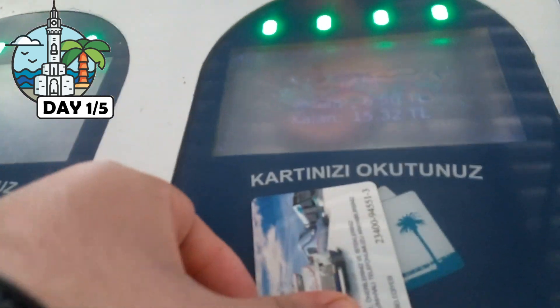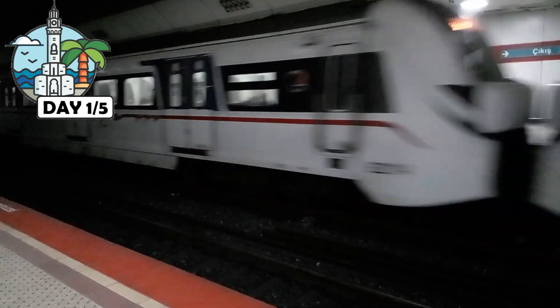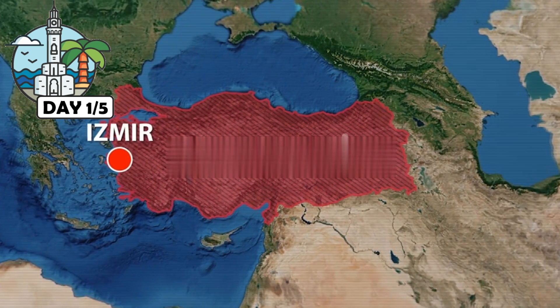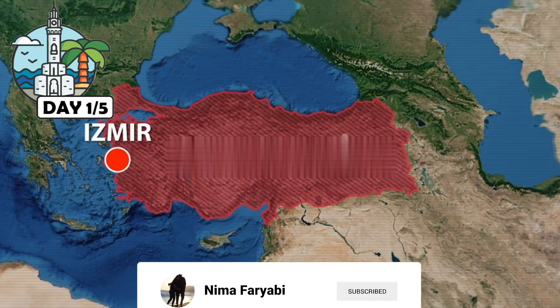Hi guys, my name is Nima and today is the first day of my five-day trip to Izmir, Turkey. It is Turkey's third largest city with over 8,000 years of Asian history.